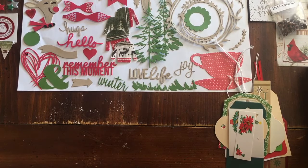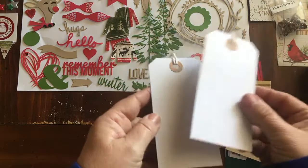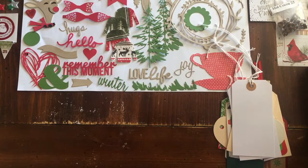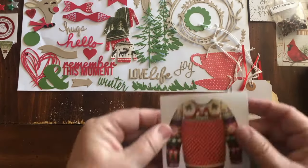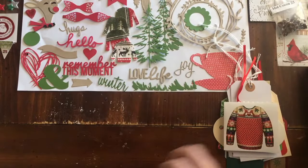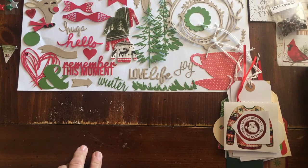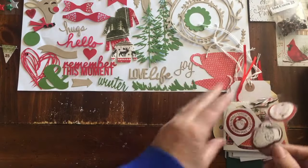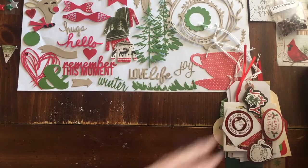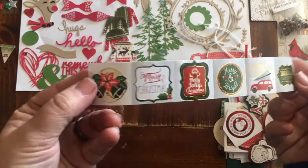Over here there's some more — another manila tag and two of the white tags. And then this little one with the stocking. We have an ugly sweater sticker. We have a special delivery from the North Pole sticker. You get this set of three stickers — they are popped up, so you'll have some dimension. You get this little set of six stickers.